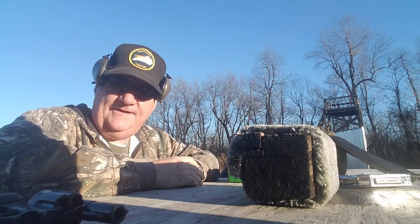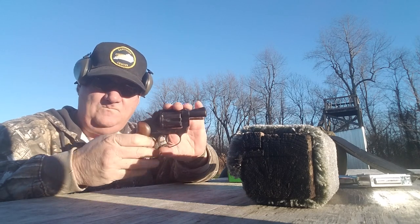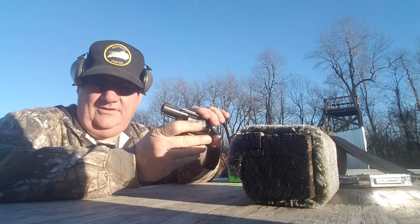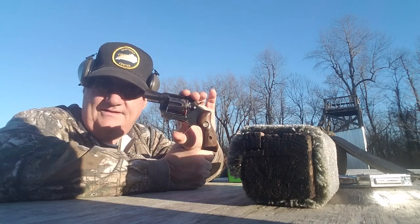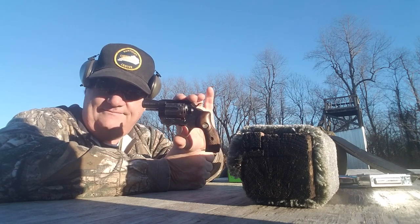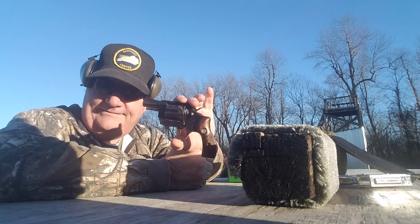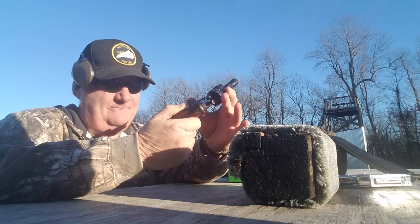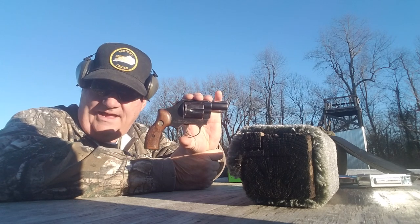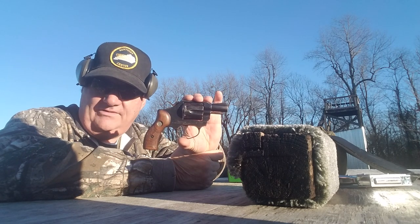The old used gun I got today is this guy right here. You look at this and say, hey, that's a Colt. No, it ain't. This is a Miroku — a Japanese-made copy of a Colt Agent.